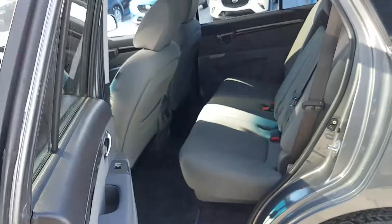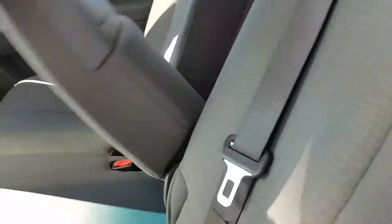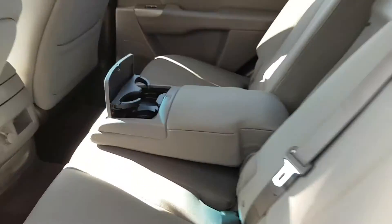We'll take a look in the back. There's a lot of room back there. We even have the little centerpiece that comes out and you got your cup holders and everything.